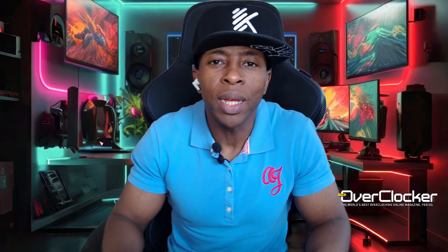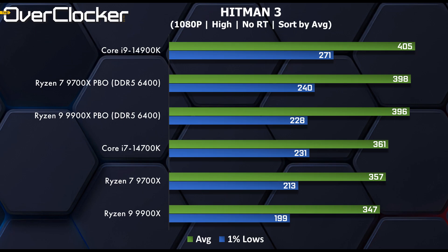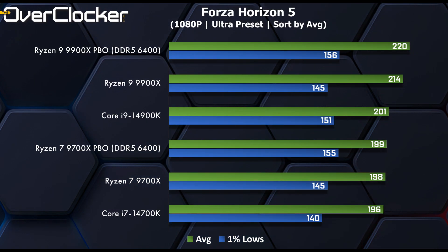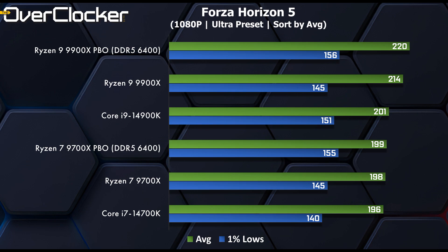Starting gaming benchmarks with Hitman 3, the 14900K takes the top spot, but more curiously, the 9700X is faster than the 9900X by a sizable margin — and this holds true even when PBO is used for both. In this game, the more affordable 9700X is simply the better CPU. In Forza Horizon 5, the 9900X takes the top spot and extends its lead further with PBO in average frame rates. The 9700X with PBO manages to match the 14900K. Forza Horizon seems to excel with AMD CPUs both this generation and the previous.